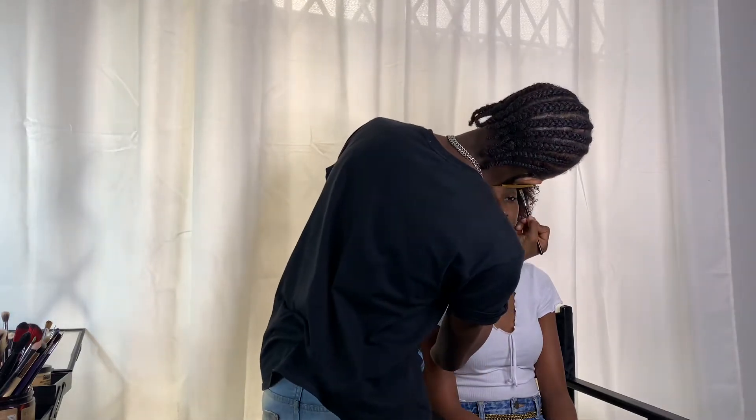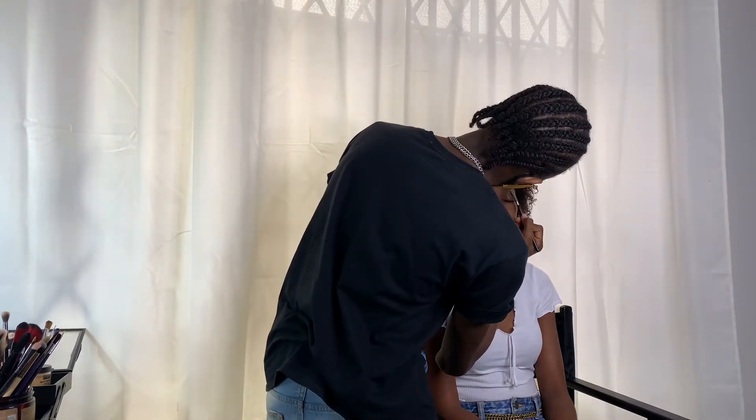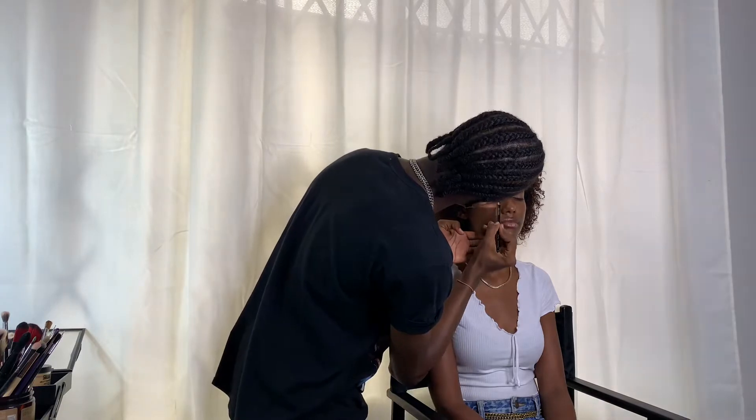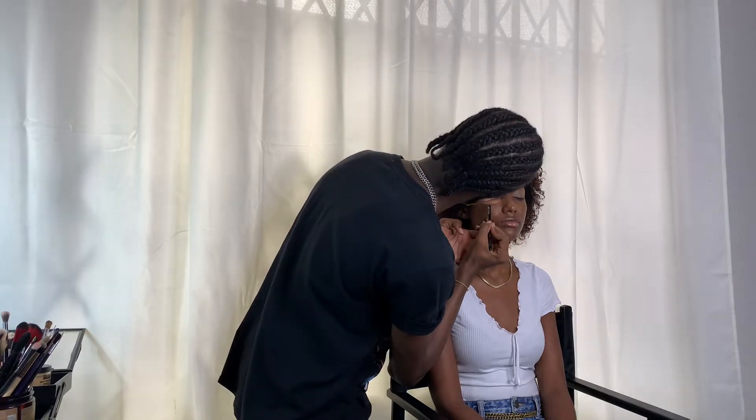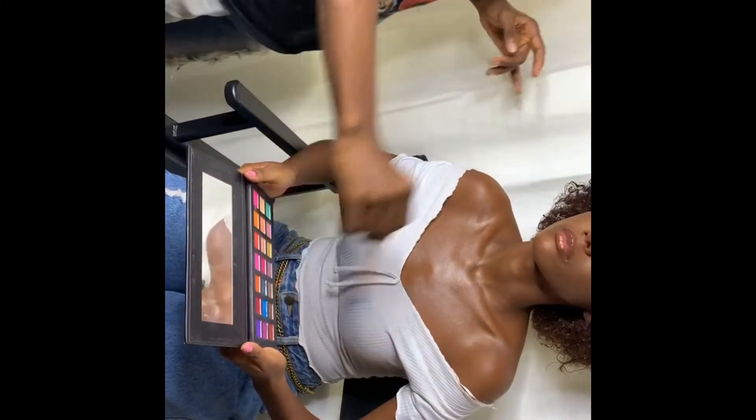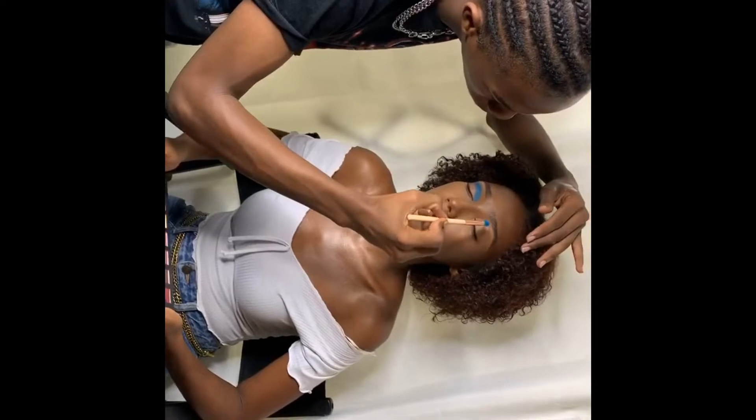Finally, today the shoot day has arrived! This is the whole shoot process — we started very early, around 10. Guys, this is the first model.